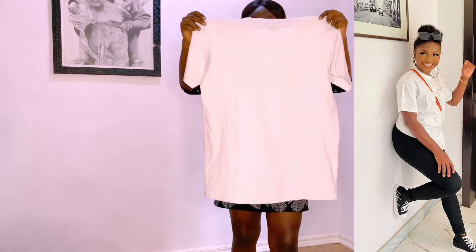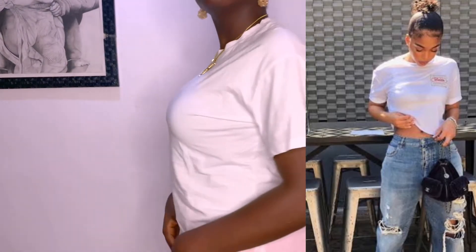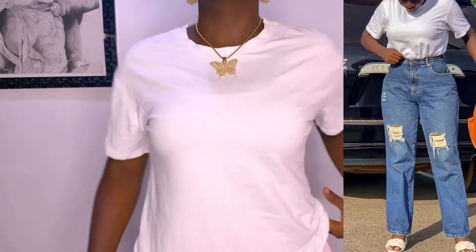Everyone needs a white plain tee in their wardrobe. This cannot be overemphasized — you need a white plain tee, so go and get one now.